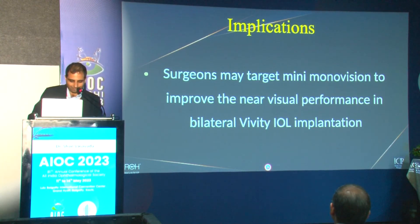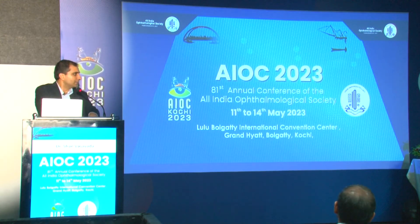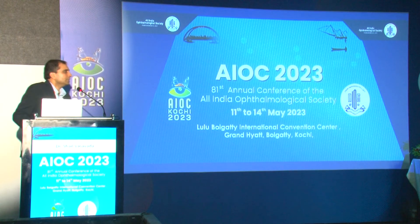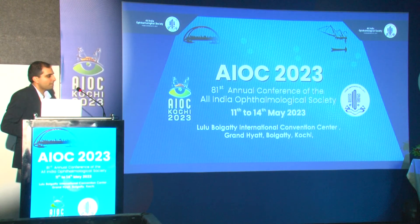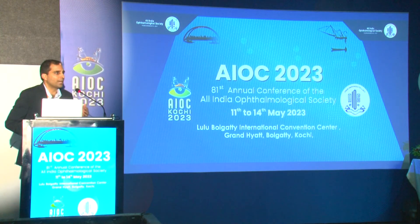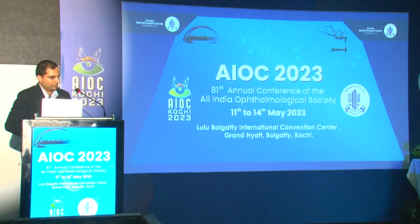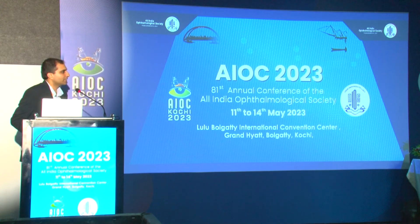The implications of this study are that surgeons may consider targeting slight mini mono vision with non-diffractive extended depth of focus lenses to improve near visual performance, though patients should be counseled that they may still require reading adds. In the Q&A, a question was raised about whether patients are told about monocular visual acuity differences, such as 6/9 in one eye. The presenter confirmed they always counsel patients pre-operatively — before the first eye — that if distance vision is excellent, they may consider slight myopia in the second eye to improve near vision, with one eye better for distance and the other slightly better for near.